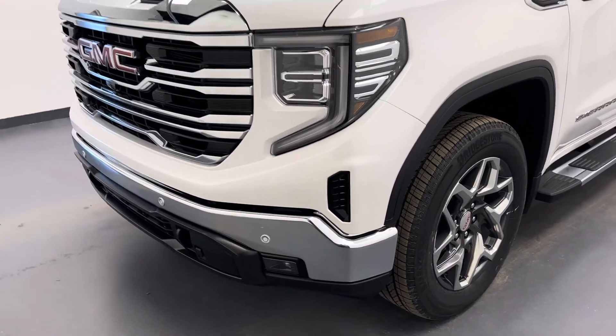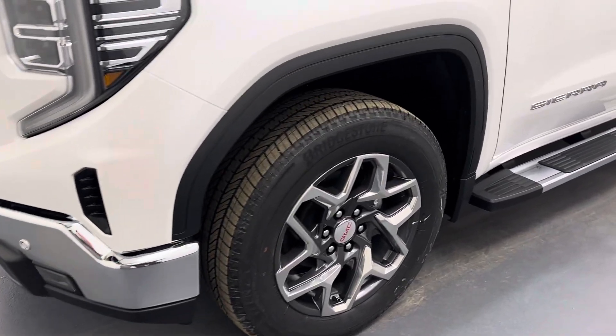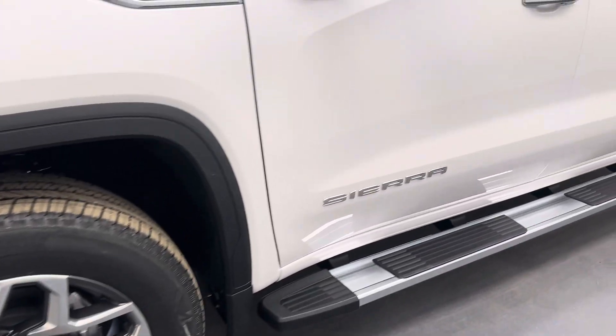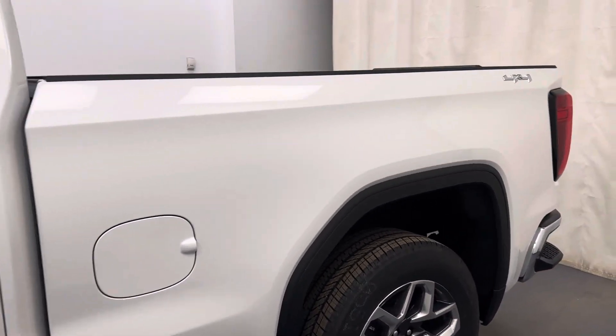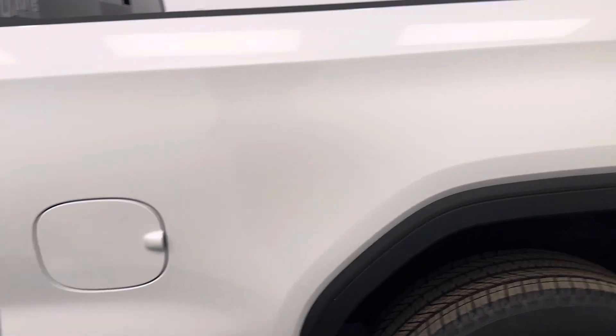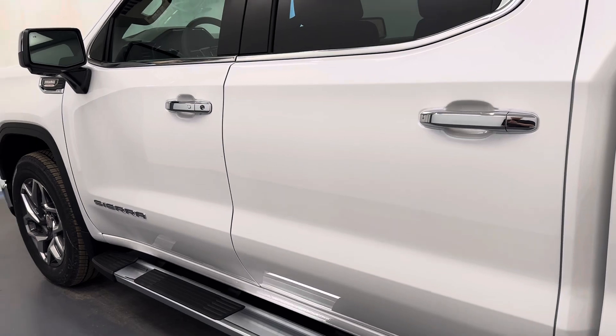Hey guys, today you're checking out stock number 257047. This is a 2024 GMC Sierra 1500 Crew Cab SLT, and our color is white frost.